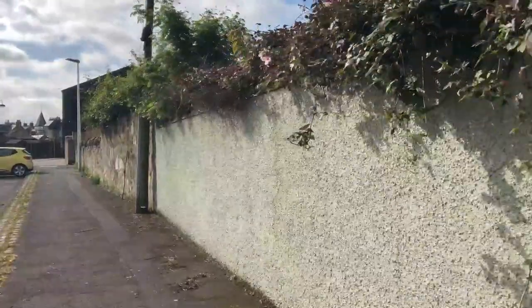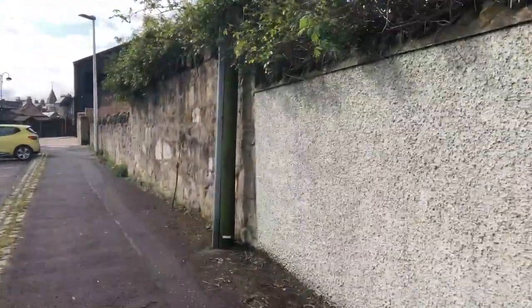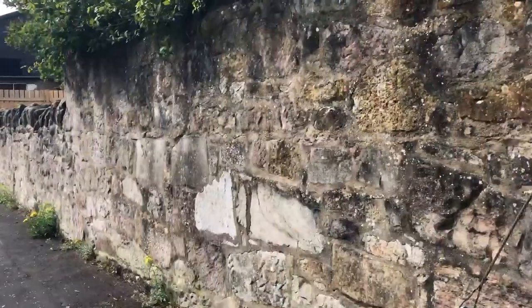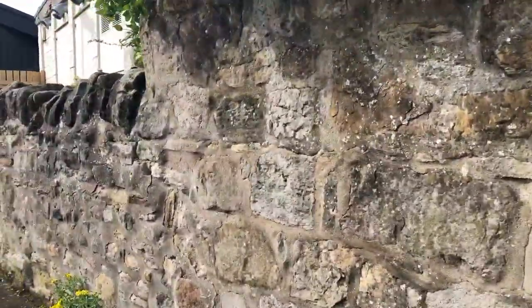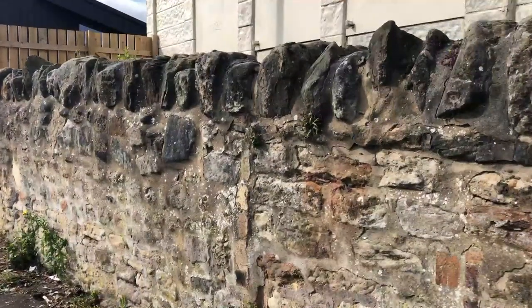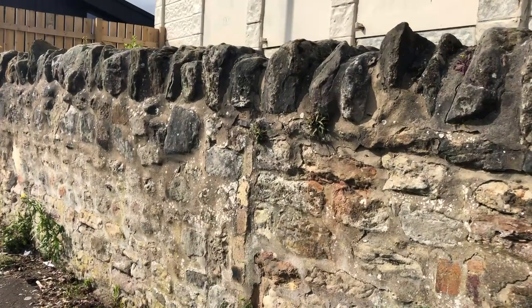And then a little bit further up here we get back to the original wall again at various heights. At the bottom of these borough rigs, very often people would build other buildings, and that may well be the reason why walls are much higher at certain points. Because it never was a defensive wall — it was really just to delineate the borough of Tranent and people's property.